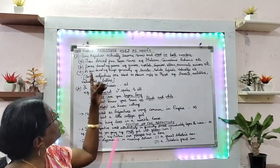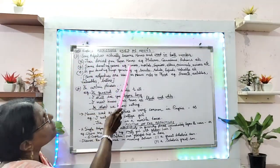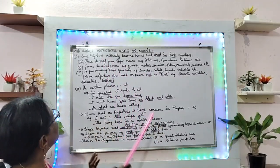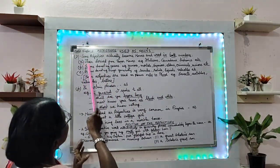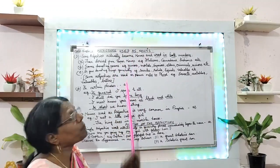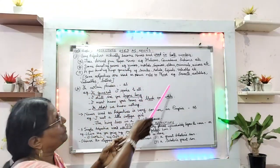Let us continue the topic: adjectives used as nouns. Third point — some adjectives actually become nouns and are used in both numbers, that is in singular number as well as in plural number. Those kinds of nouns are derived from proper nouns — like Italians, Canadians, Indians — so it is taken from the proper noun, for example.